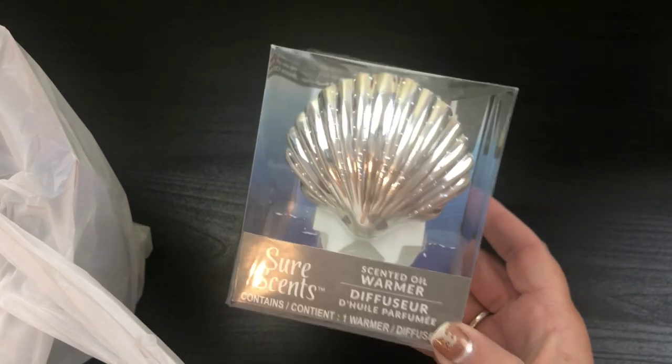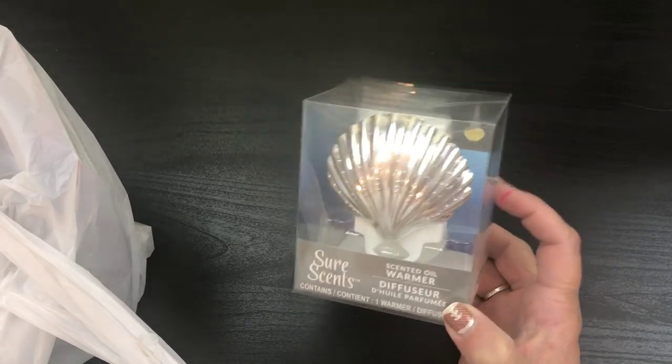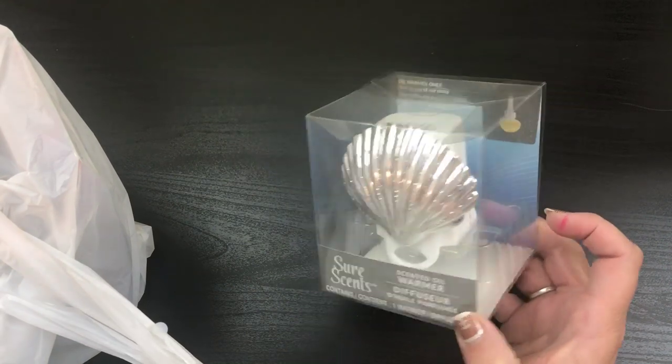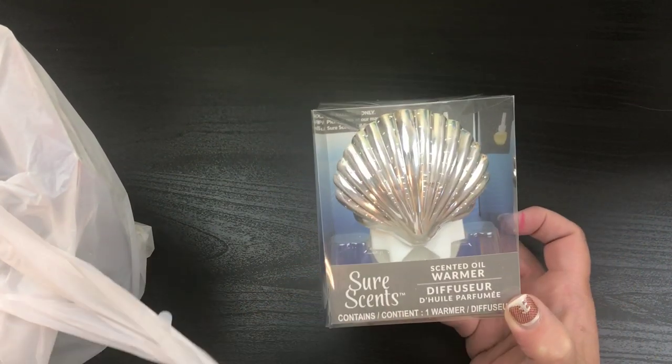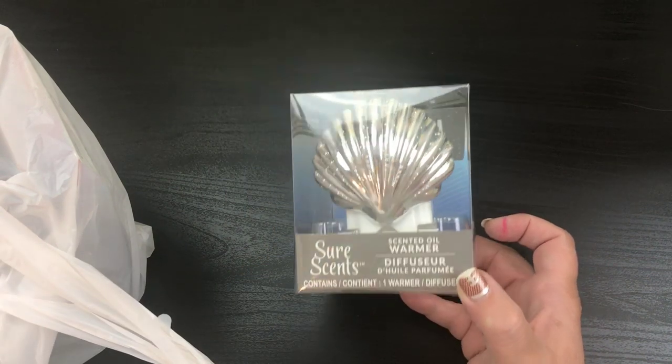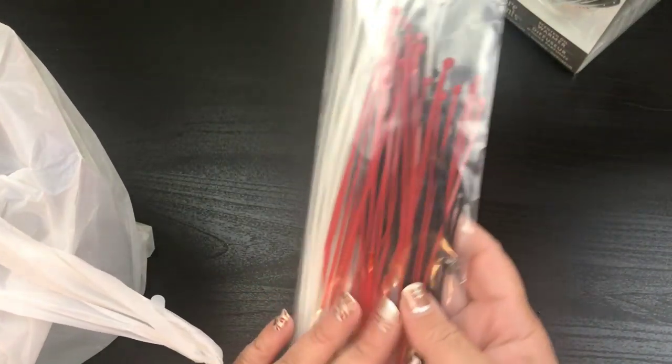First bag we've got here. I grabbed this guy. So if you didn't see my little love sign with the butterfly, you wouldn't know why I grabbed this. So check out my DIYs and you'll know why, and you'll see that this is going to be a future DIY. Actually a lot of this stuff is a future DIY.